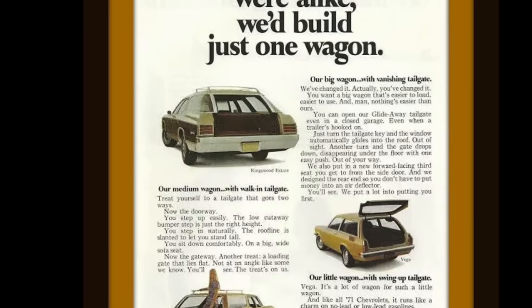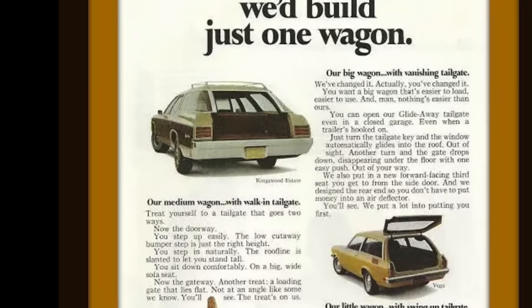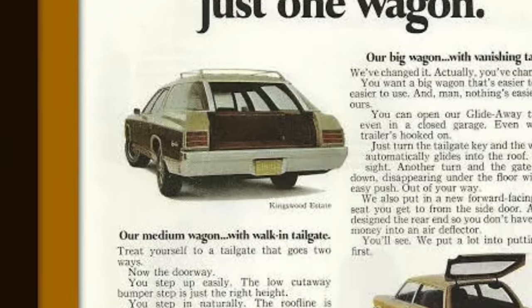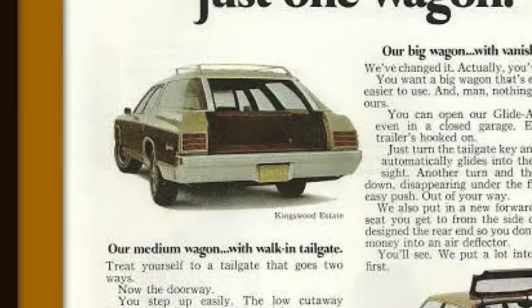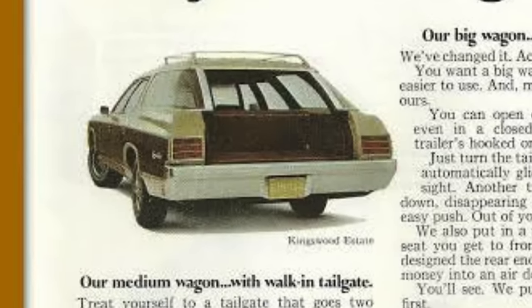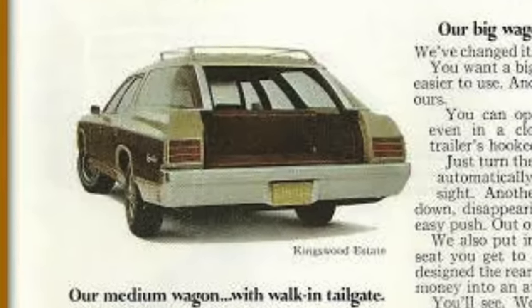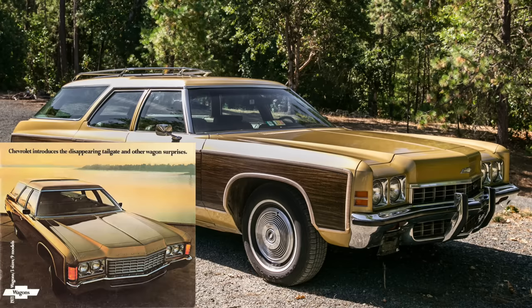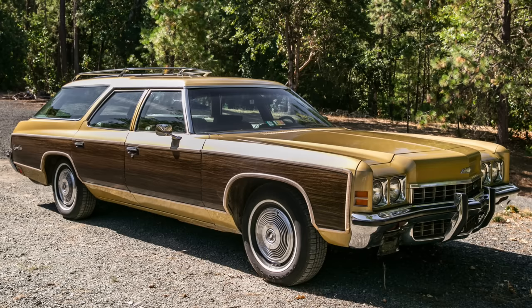Chevrolet and all other GM divisions except Cadillac introduced the clamshell in 1971. As you can see in this ad, the Kingswood Estate is at the top left and was part of their overall wagon portfolio, which also included the Concourse Estate, the Chevelle-based wagon, and the Vega. For 1972, the Kingswood Estate got a new, authoritative-looking front end — I think the '72 is the best looking — and it had vinyl wood grain on the sides, a throwback to the woody wagons of yesteryear.